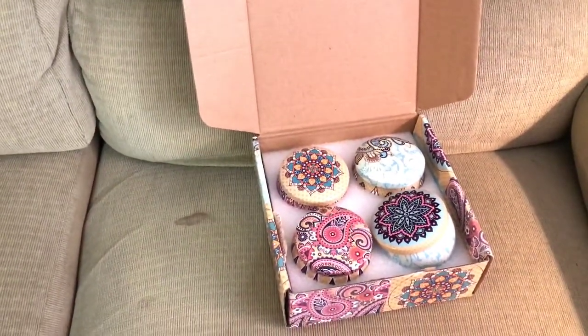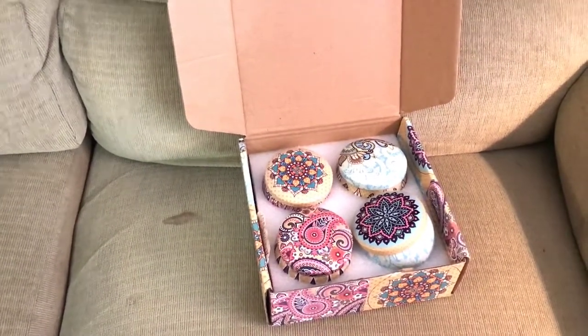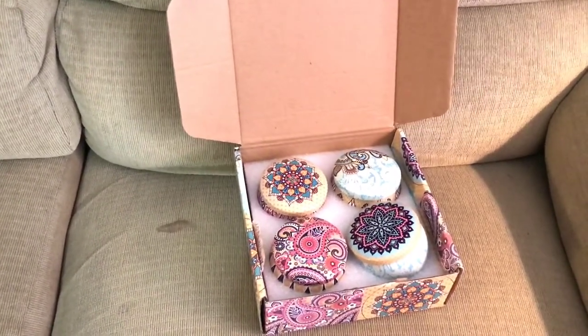Check out the link — the company is also doing a giveaway, and I'll have that link in the description so you can enter. The value of this set is $24.99, so make sure to enter. And if you still want to order one and send one to a friend, just use that other link as well. Thank you!